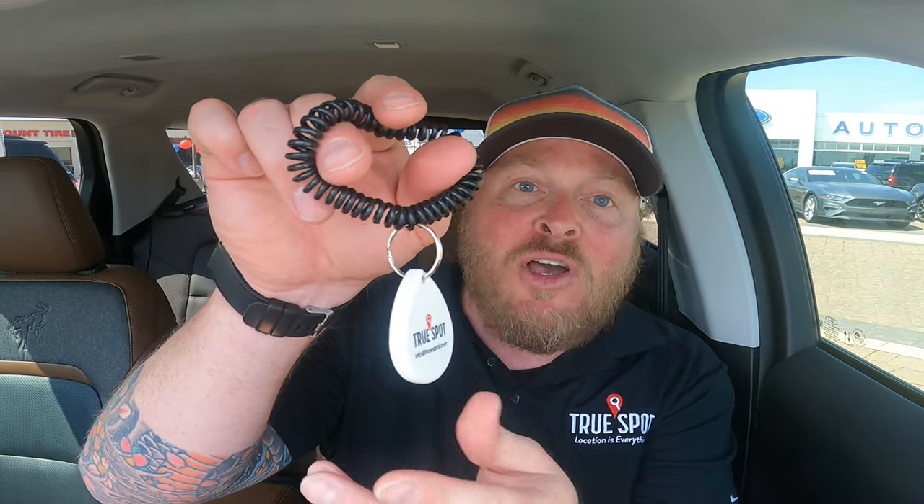For cars, the first option is a standard tag — just throw it around the rear-view mirror to track the vehicle. I also offer this with an accelerometer, so if theft is an issue, these motion-sensing tags will alert you if the vehicle moves in the middle of the night — whether someone's trying to steal catalytic converters, slide the wheels, or steal the car itself. You'll get a push notification so you can alert your security company, pull up your cameras, or call the police.